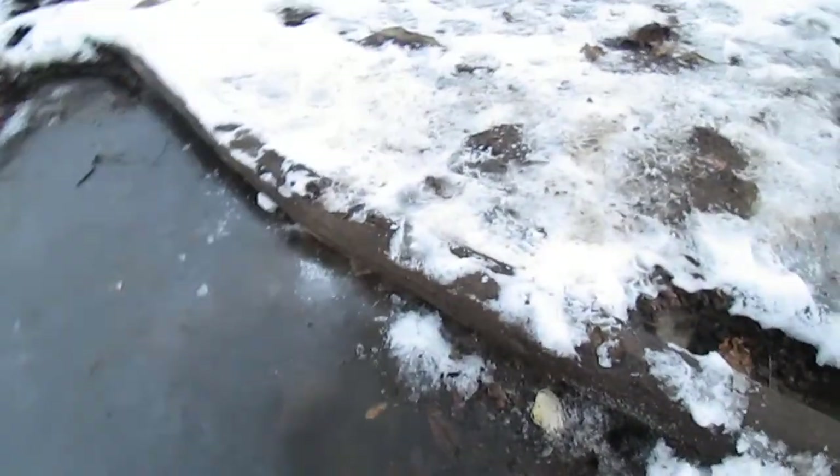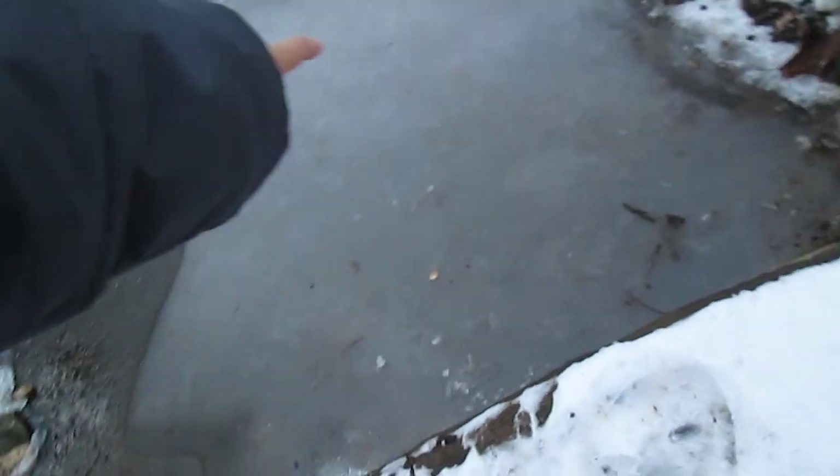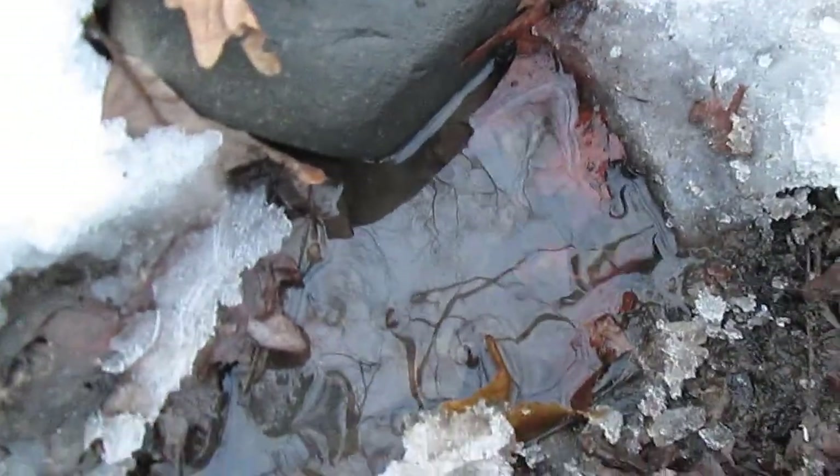At least I can still walk across this, I think. Oh no — there's water leaking from there. This is not good. This is a dam — the exit of the dam right here. Look at all that current coming out of it.